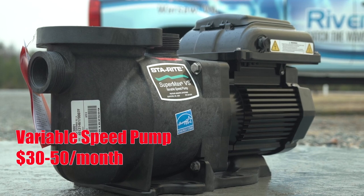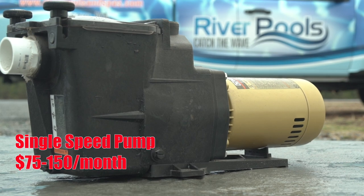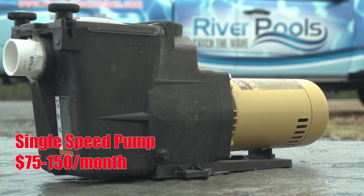A variable speed pump could cost you anywhere from $30 to $50 a month to operate, while a single speed pump could cost anywhere from $75 to $150 a month to operate.